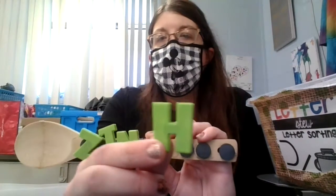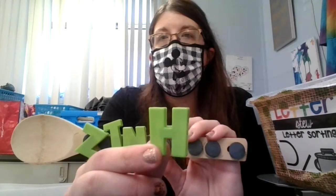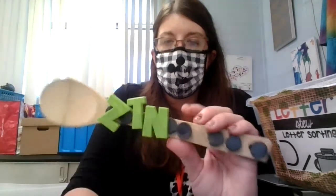What letter is that? H goes h, h, h. Let's see.